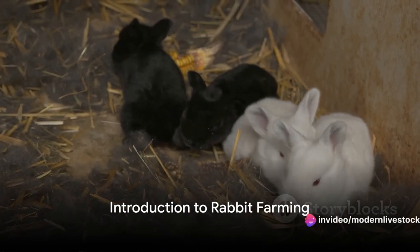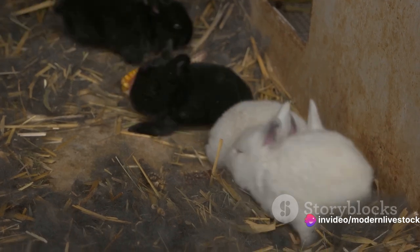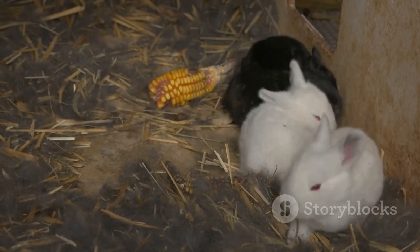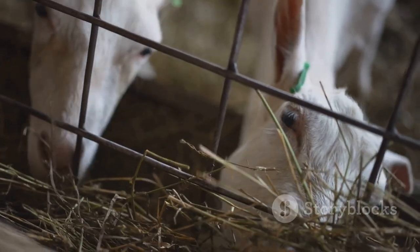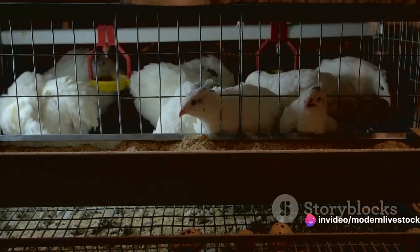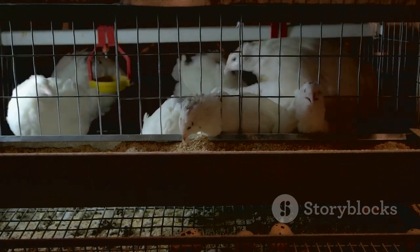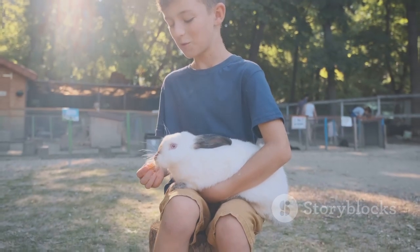Ever wondered about rabbit farming for meat production? Well, you're in the right place. Rabbit farming is more than just a hobby — it's a sustainable means to produce high-quality lean meat. It's gaining attention on a global scale due to its efficiency and low environmental impact. The focus of today's video is to introduce you to efficient methods for high-quality meat production, taking you through everything from breed selection to breeding practices. With the right information, rabbit farming can be a profitable venture.